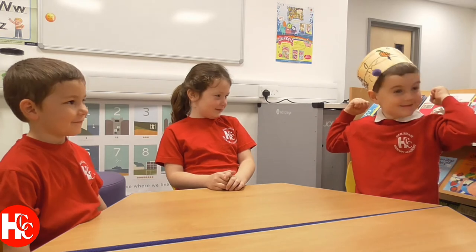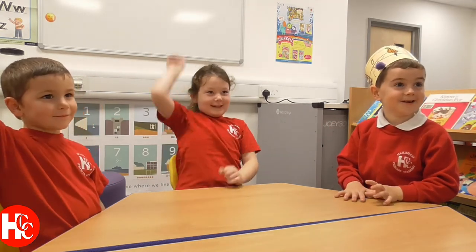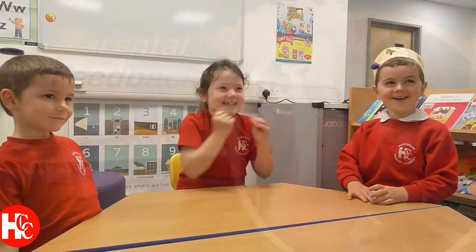So we get stronger. And what do you do every day outside? We have a daily mile track. Do you like your daily mile time? Yeah.